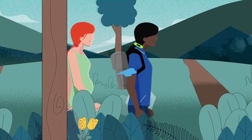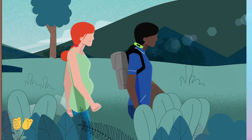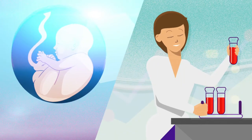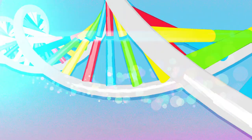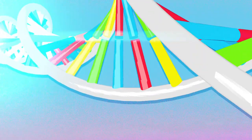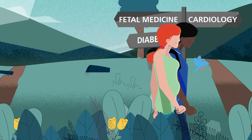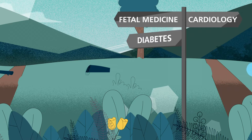Every pregnancy is a journey with genomics crossroads along the route. People in our care will be offered a number of assessments and tests, some of which are genomic because they involve checking for differences or changes in DNA. Knowing when to lead people down a different path for shared care is an important part of our role.